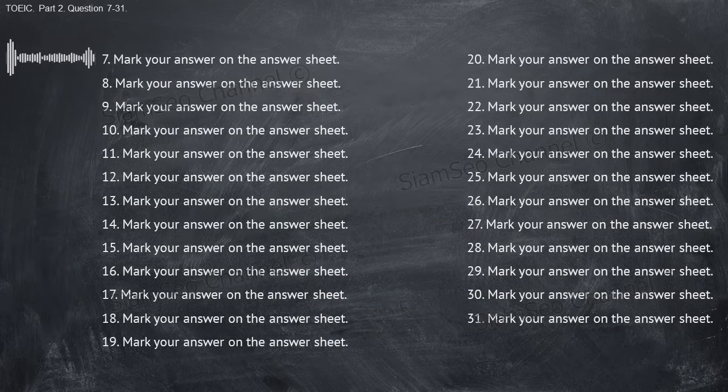Now let us begin with question number seven. Number seven: what time does the movie start tonight? A, we're moving on Saturday. B, at seven o'clock. C, it was in the theater. Number eight: where is the furniture department? A, on the 10th floor. B, a sofa and two chairs. C, I took it apart.